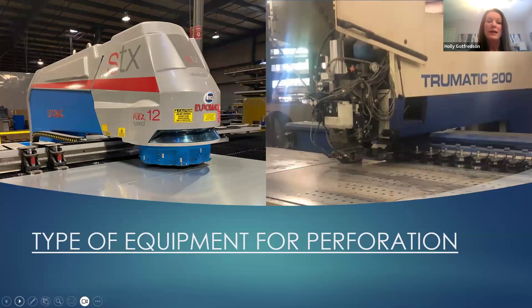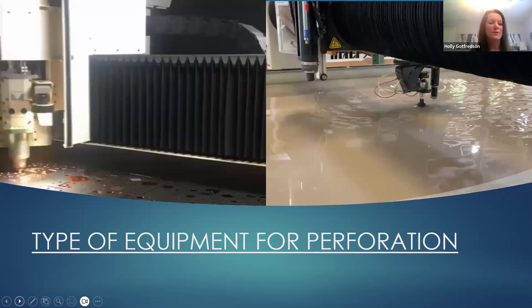There are a couple of ways we can perforate different types of material. Our Euromac is our standard punch, and the Trump on the right can both do different hole sizes, triangles, rectangles, and cylinders. If there's a standard shape and we don't have the tooling, it's relatively inexpensive to purchase a set of tooling so we can gang punch those perforated products — whether panels, sunshades, or similar items.